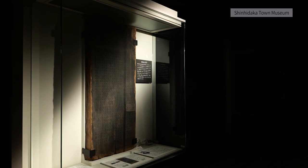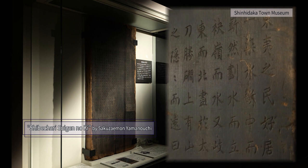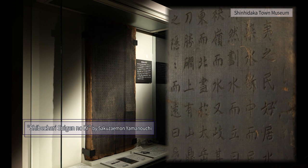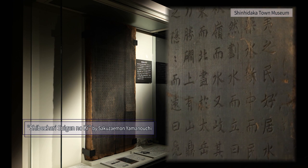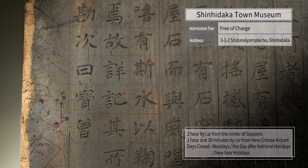This is Shibetchari Suigen no Ki, a record of the Shibetchari water source. Sakusaemon Yamanouchi, a shogun's retainer, traced the Shizunai River with the Ainu people as a guide. This document shows the relationship between Wajin and the Ainu people in the late Edo period.